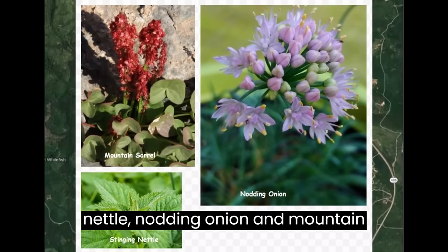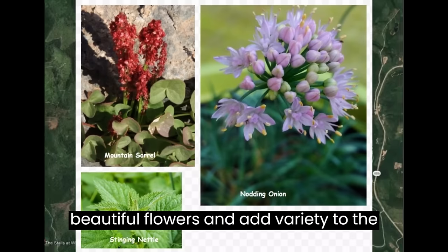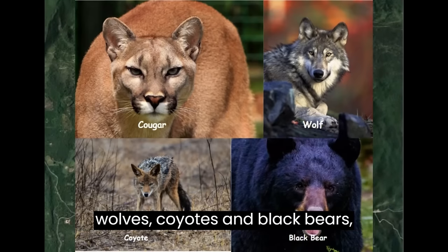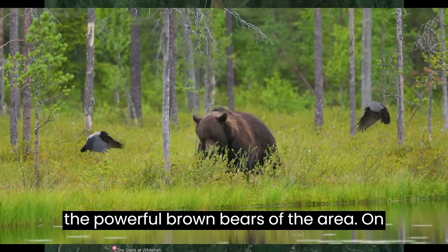The berries offering up their fruit to human and animal visitors include huckleberry, thimbleberry, chokecherry, and gooseberry. Patches of stinging nettle, nodding onion, and mountain sorrel decorate the ground with their beautiful flowers. The dominant predators of the area include cougars, wolves, coyotes, and black bears. But the topic of today's episode is the powerful brown bears of the area.